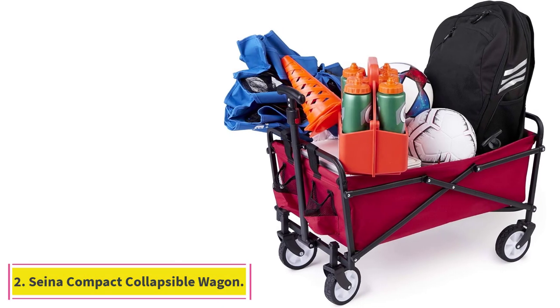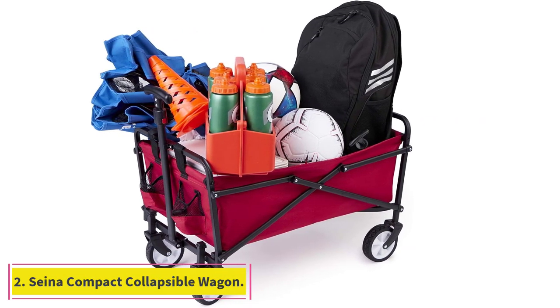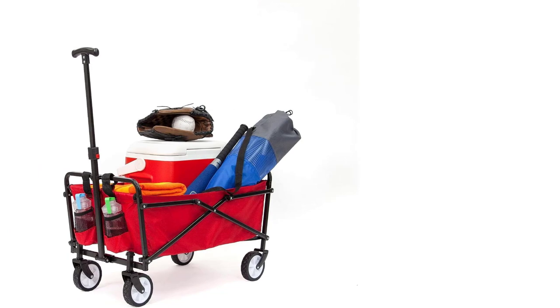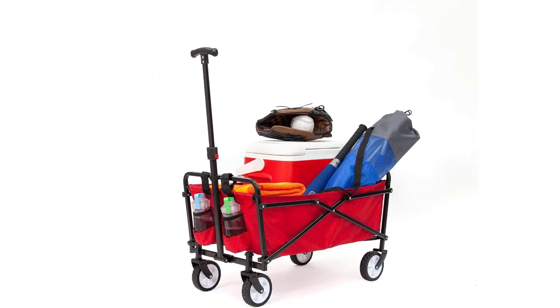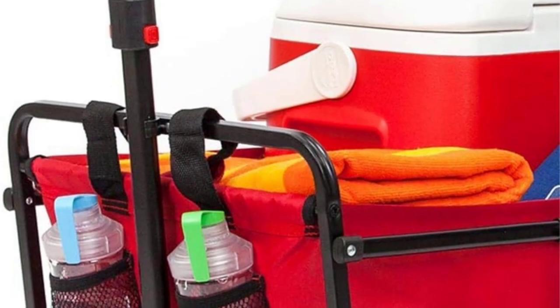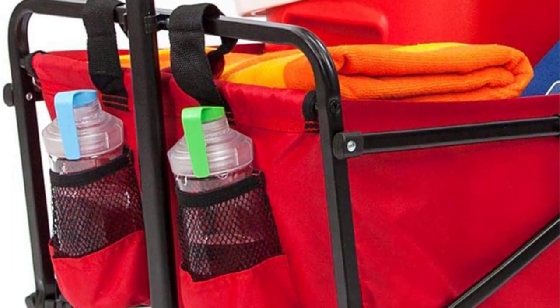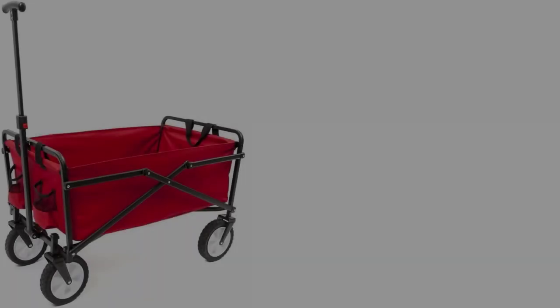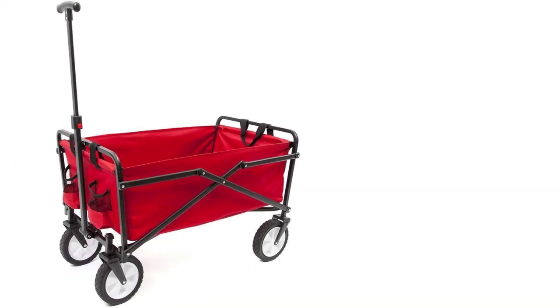At number 2: the SENA Compact Collapsible Wagon. Looking for a reliable folding wagon that won't break the bank? The SENA Compact Folding Utility Cart is an affordable option that can easily transport a variety of items. At just 15 pounds, this wagon is the lightest on our list. We tested it out on various surfaces including the sidewalk, sand, and rampway at the beach.